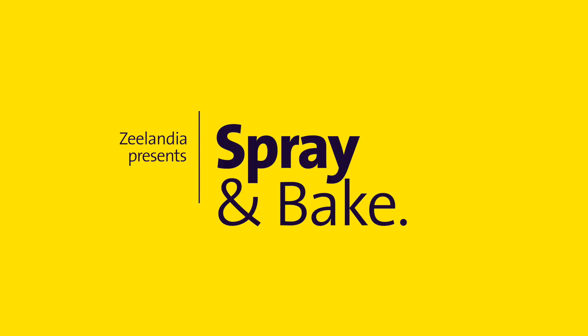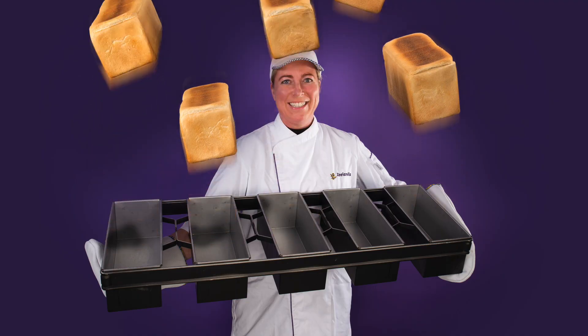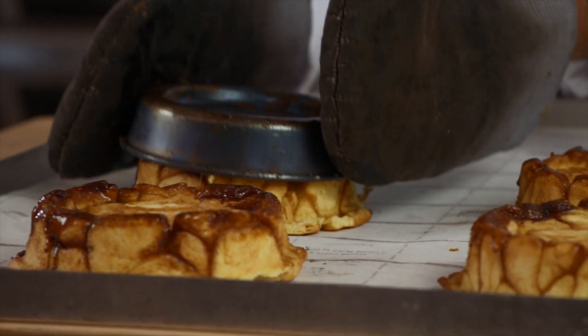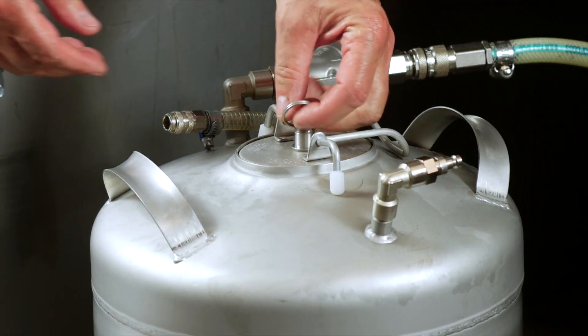Zealandia spray and bake. Every baker knows a perfectly released product looks better and sells better, so picking the right release agent has a direct impact on your sales. Our release agents are 100% vegetable-based for the best possible color, taste, and overall product quality. They make your process more sustainable by cutting waste and ensuring a long lifespan for your molds and trays.